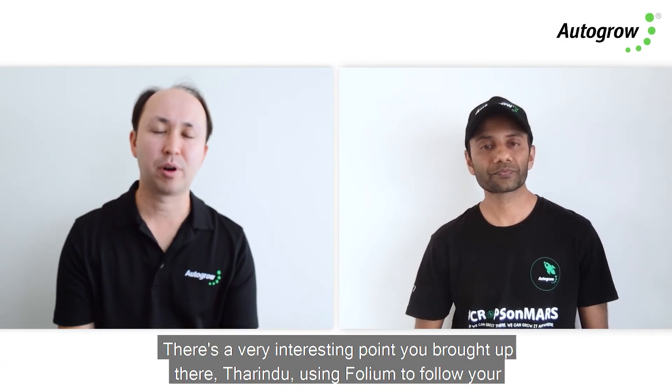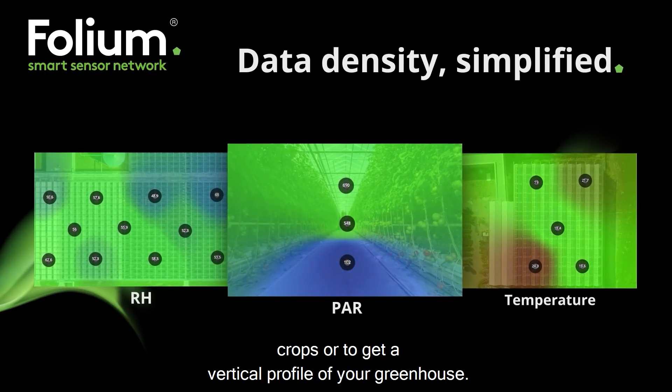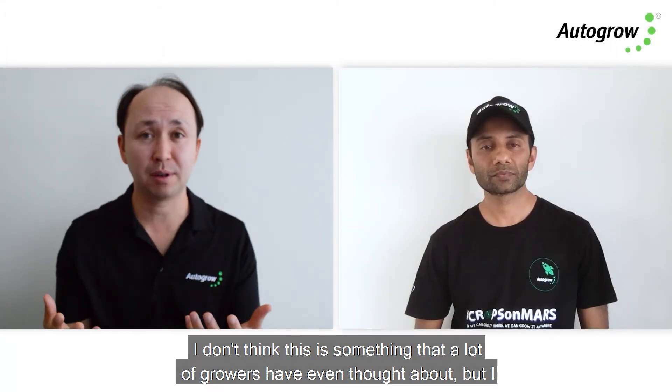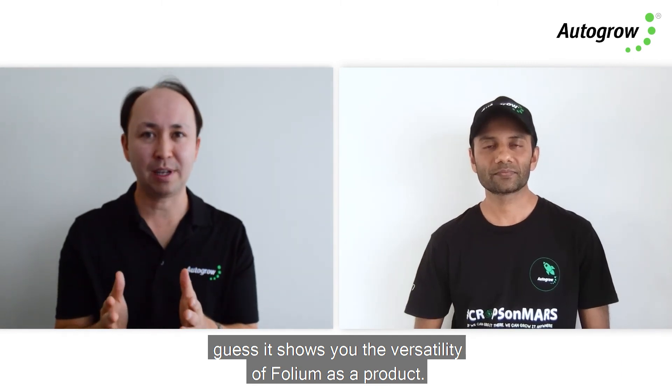There's a very interesting point there — using Folium to follow your crops or to get a vertical profile of your greenhouse. I don't think this is something that a lot of growers have even thought about, but it shows you the versatility of Folium as a product.